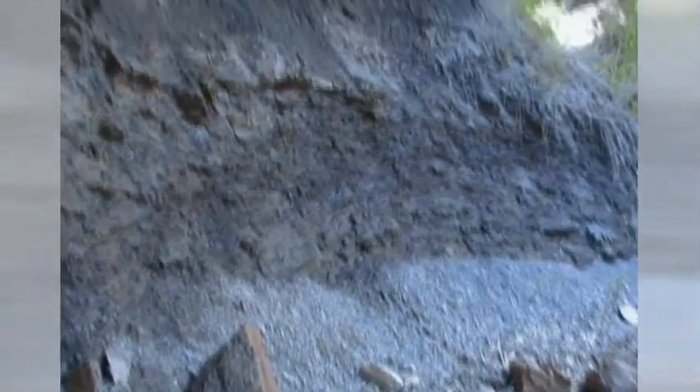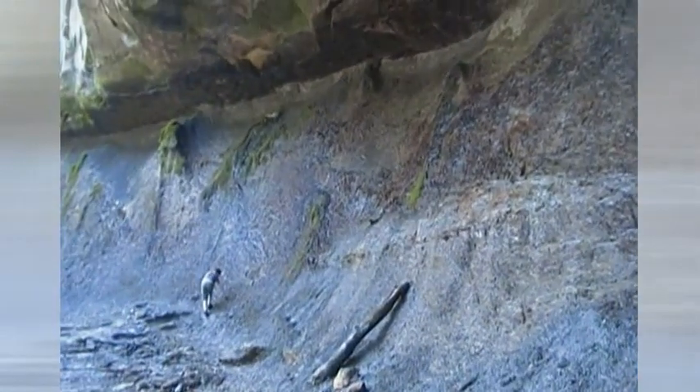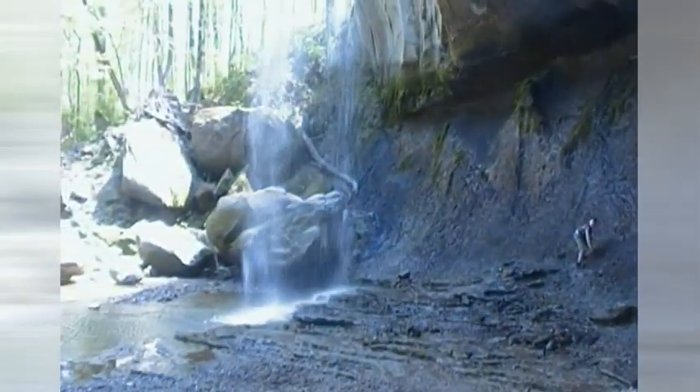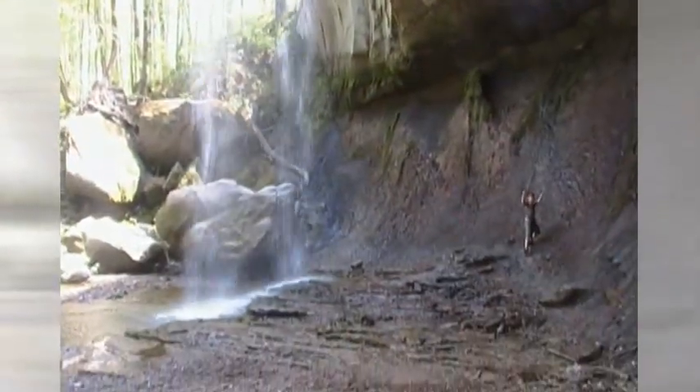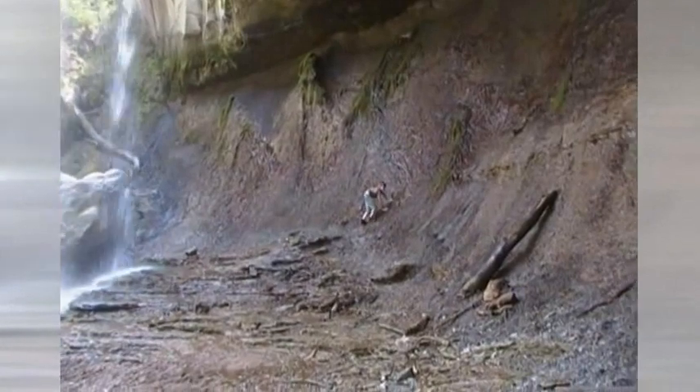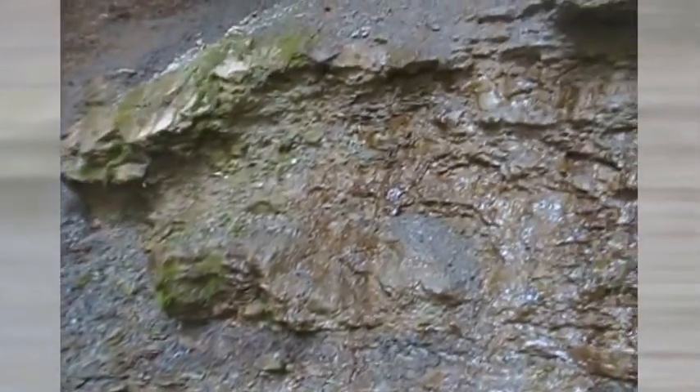Now we're under the waterfall — or behind it. You can see all this limestone rock. The water is just peeking out. Pretty cool.